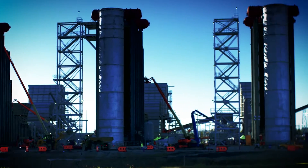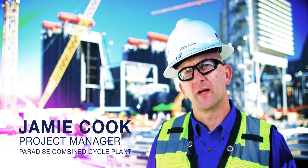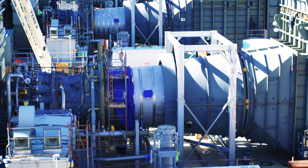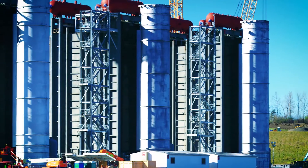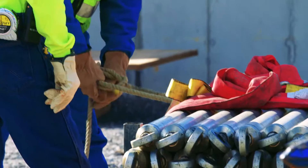The three-on-one combined cycle configuration like we're building here at Paradise is very flexible because it allows us to operate anywhere from a single combustion turbine operation up to and including three-on-one operation, which is three combustion turbines operating along with the steam turbine.